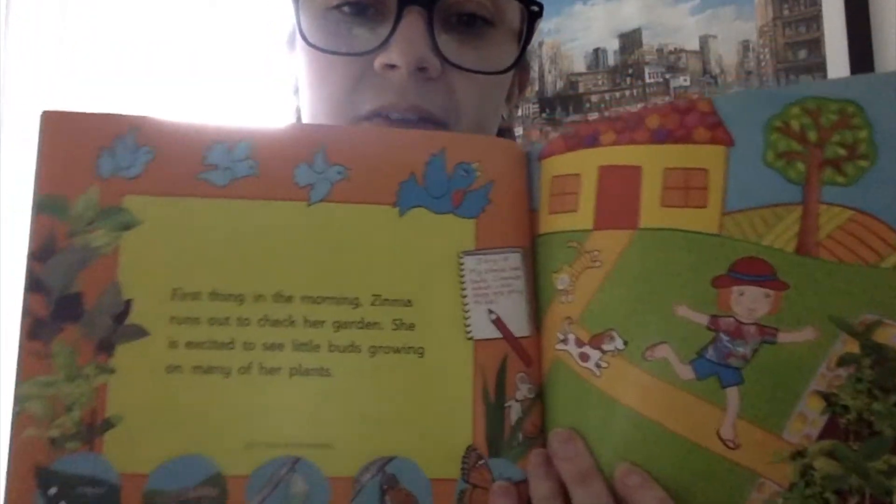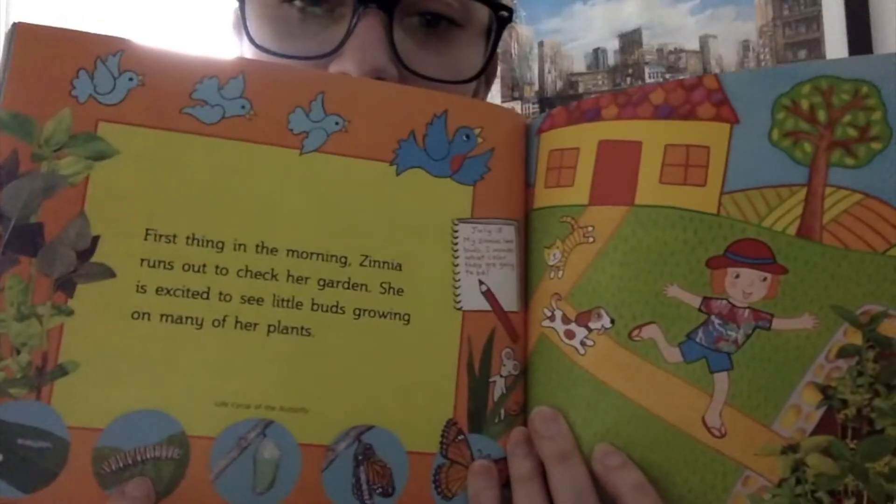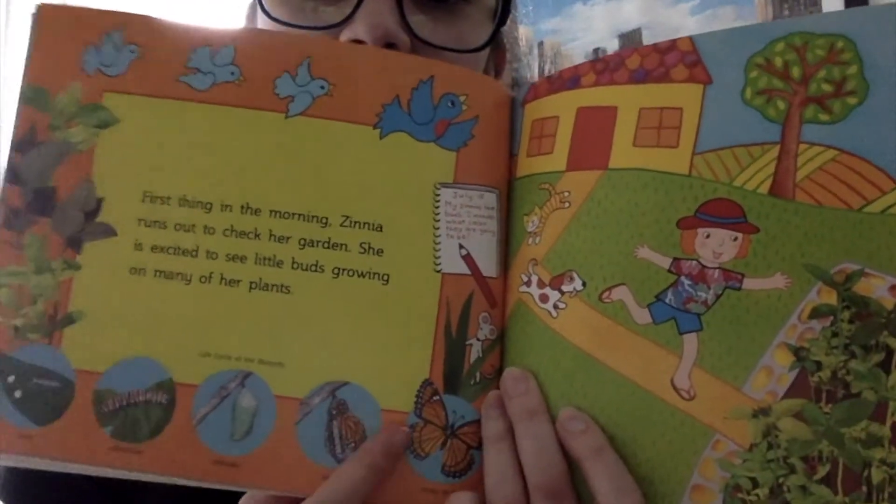You see what else she might find in there? There's a caterpillar and some eggs, and the caterpillar grows and turns into a chrysalis and grows into a butterfly.